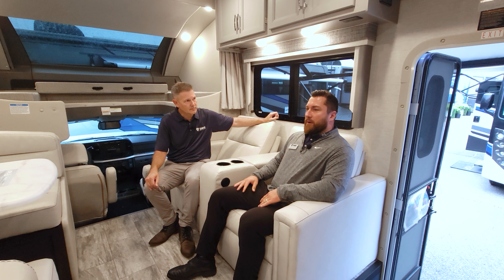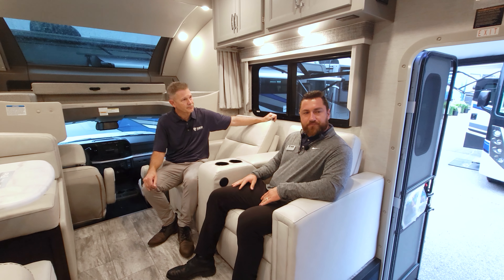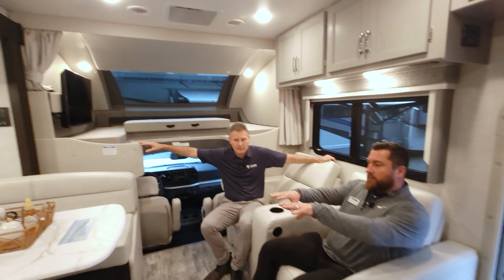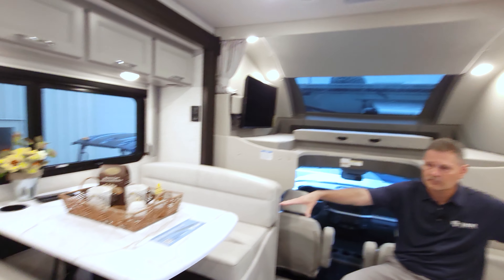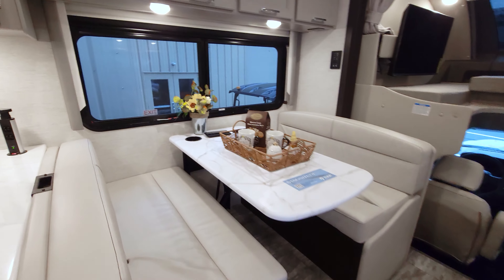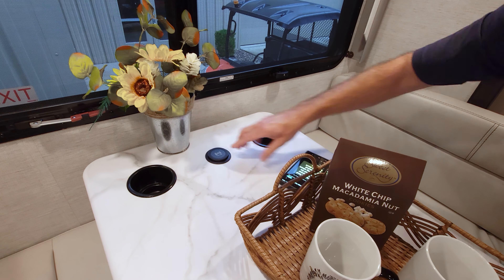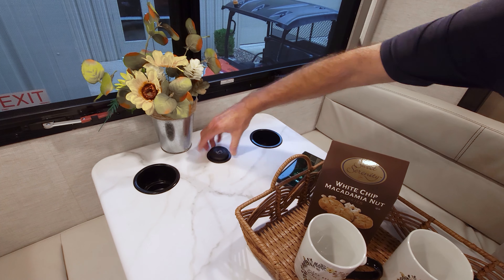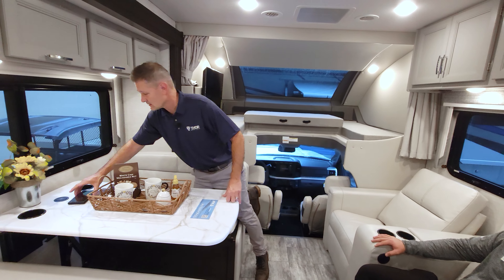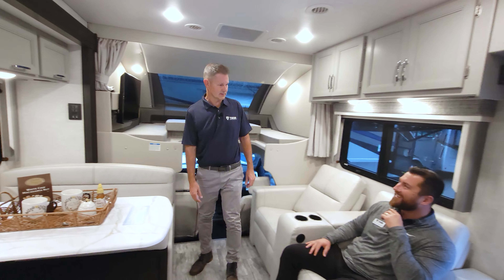This floor plan came out a couple of years ago. It's based off one of our best-selling Class C floor plans in the Four Winds and Shackle. You've got the big overhead bunk, a four-person dinette with seat belts, and child safety tether now comes standard. We upgraded the wireless charging on the dinette - your phone is on there right now. It just pops up like that, and you have your ports right there. The table has to be in the down position for wireless charging.